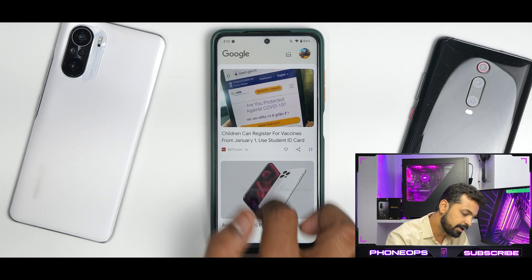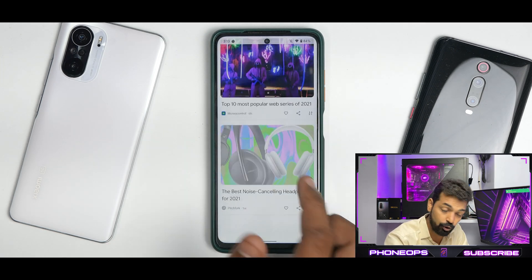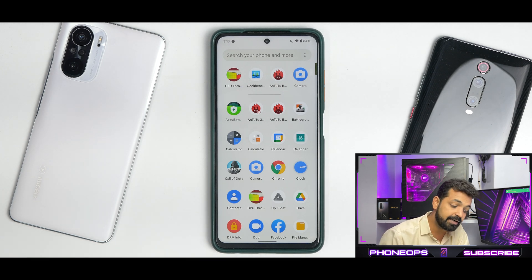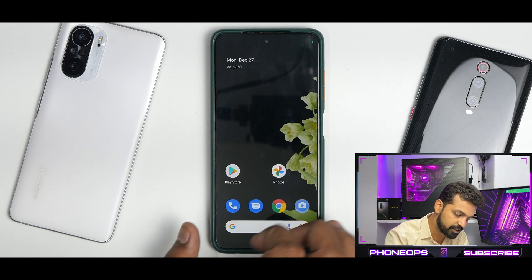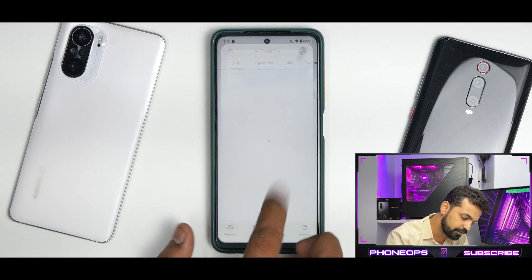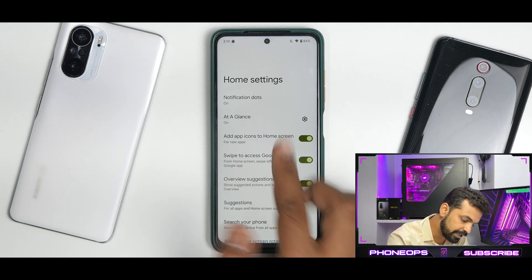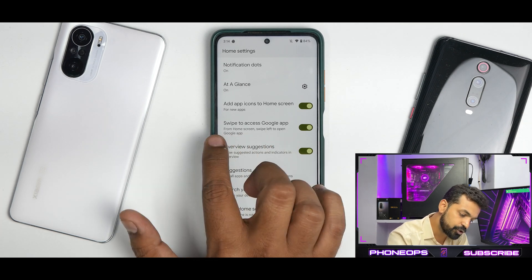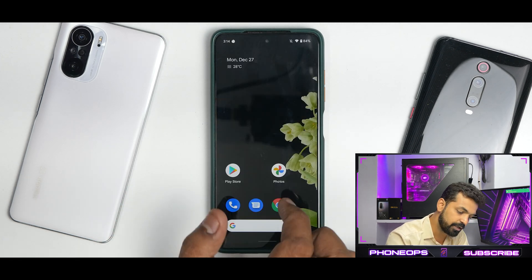To the left you have the Google feed, which works absolutely fine — no stutters or jitters even while scrolling. Pixel Experience is a very basic and clean ROM with no bloatware. You get the basic camera application; front and back cameras are working, though no portrait mode. App icon animations are pretty good. If you press and hold on the home screen you get access to the Pixel Launcher, which allows you to rotate the home screen, enable/disable suggestions, overview suggestions, swipe to access the Google app, and At a Glance.